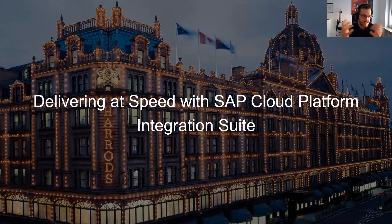I don't want to waste more of your time, Damien. I'd love to hand over to you — I'm very interested in what you can share about the journey Harrods had with SAP Cloud Platform. Thank you, Nicholas. My name is Damien, I'm the integration lead at Harrods, and I'm here to hopefully give you a good insight on delivering at speed with SAP Cloud Platform Integration Suite at Harrods.